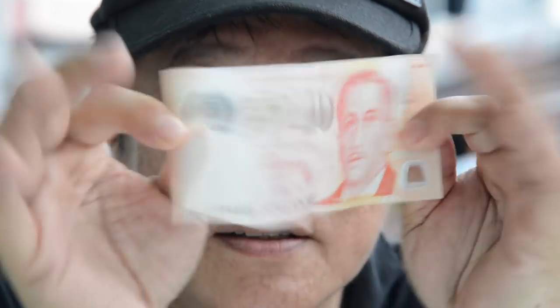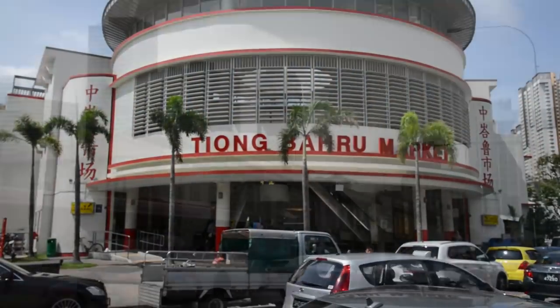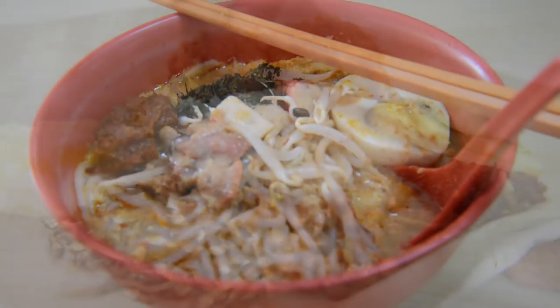$10 Singapore dollars for three square, real deal meals in Singapore — one of the most expensive cities in the world. Possible? Am I kidding you, or are you kidding me? Stay around. I'm going to take you to three places in Singapore, both in and out of the tourist zones, and check out three flavours of three races. Real authentic stuff.